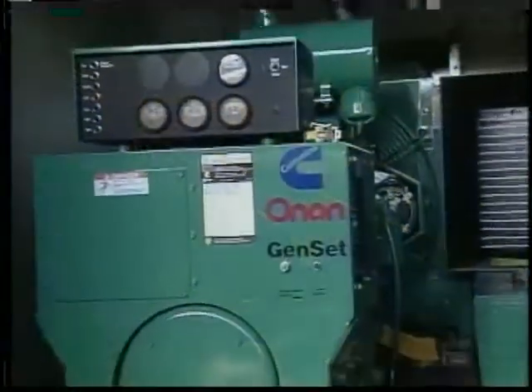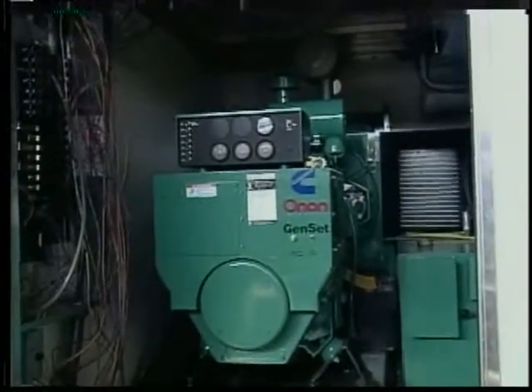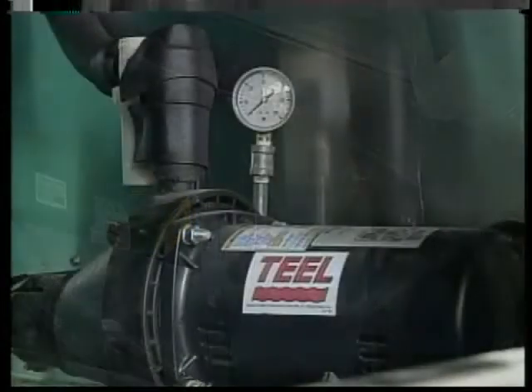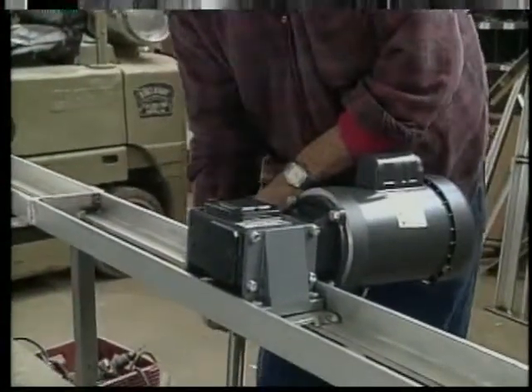Smith Way knows that downtime in the chicken transport business means money down the drain. For this reason, every unit we build is equipped with WW Granger equipment. Granger has what you need when you need it, with its nationwide service network as well as export services.